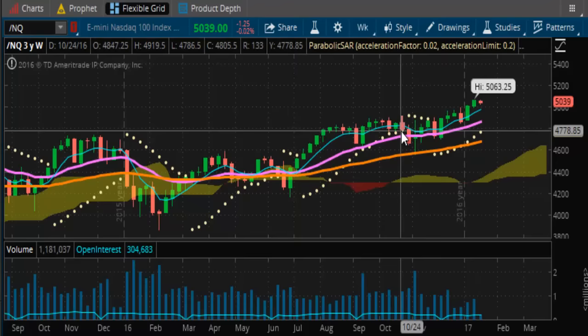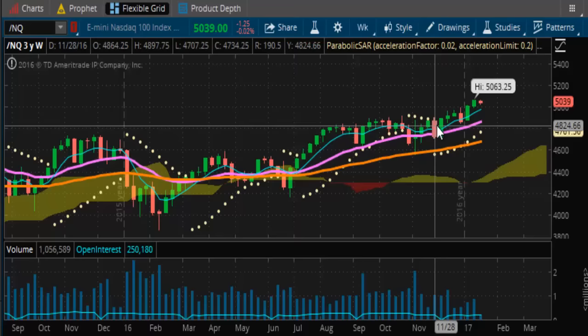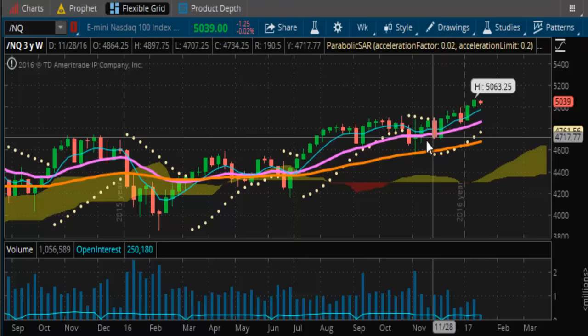We don't want wishy-washy closes — coming up here, below it, above it, below it, above it. You can't be waffling around sideways like we did here. From here to here, we just went sideways several weeks. Then it finally broke out.